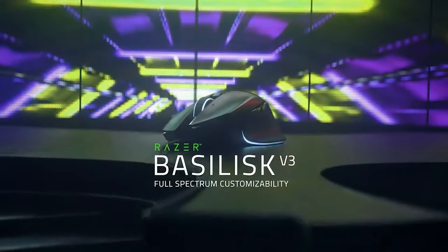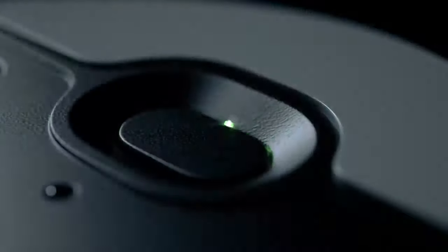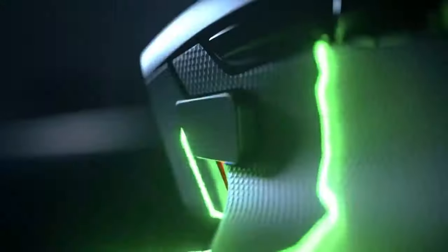The best gaming mouse feels suitable for your grip and offers excellent performance with your favorite games. Getting a mouse that feels molded for your hand, has a wide set of features, and packs a powerful sensor will improve the flow of your gameplay and make the hits you land feel more satisfying.